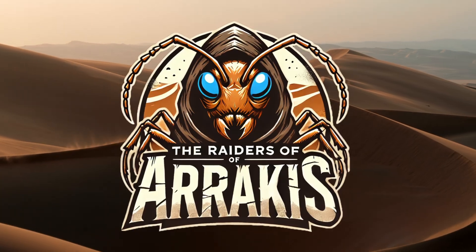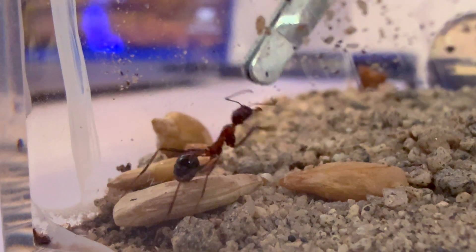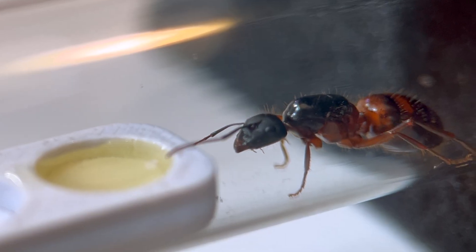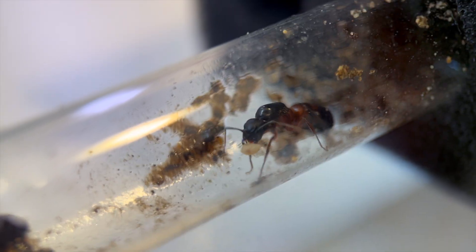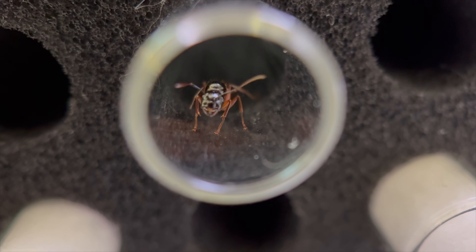My long-legged ants, the Raiders of Arrakis, are feisty little hunters that are just itching for a fight. My lone carpenter ant queen, Laura Croft, who survived six months underground after I thought she was dead, has a single giant larva that she's very protective of.